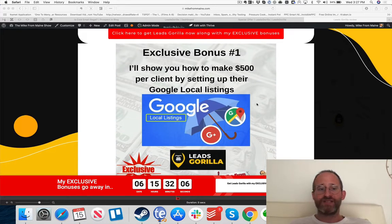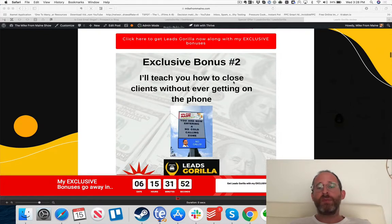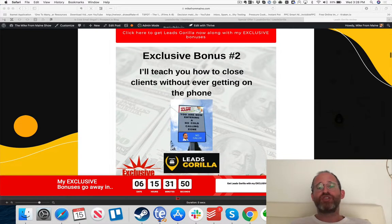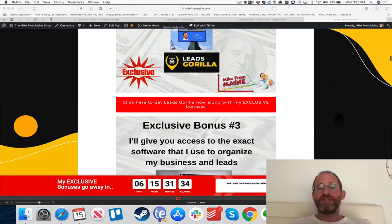Bonus number one: I'll show you how to make $500 per client by setting up their Google Local listings — a great way to monetize this with detailed training included. Exclusive bonus number two: I'm going to show you how to close clients without ever getting on the phone. The software provides mailing and phone numbers, and I'll show you how to use that without having to call people yourself.